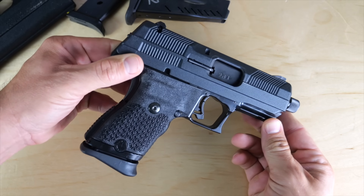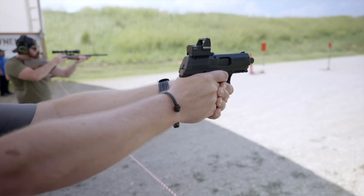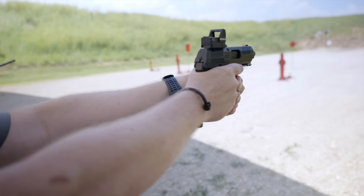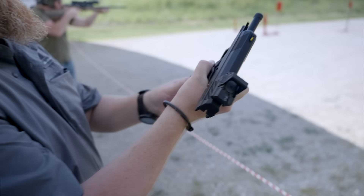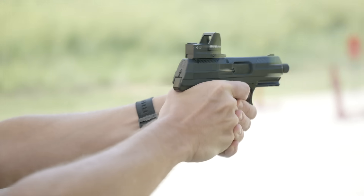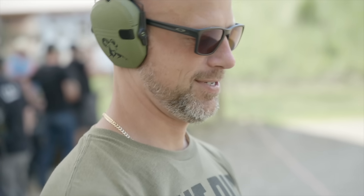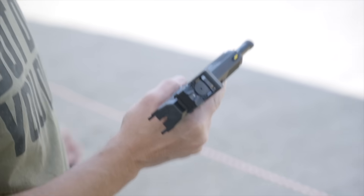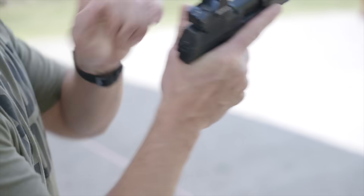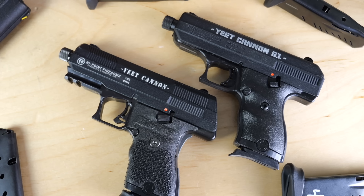High Point is also machining the slides to work with optics via your choice of an RMR footprint plate or, in the most High Point move ever, a piece of Picatinny rail. Will someone please mount an EOTech, an X300B, and a suppressor on one of these and let it rip. Grip texture has been upgraded. There's also a grip safety now. All this in the YC9 is barely a couple of ounces heavier than the original C9, and it looks almost identical dimensionally speaking. Why didn't they do this earlier?